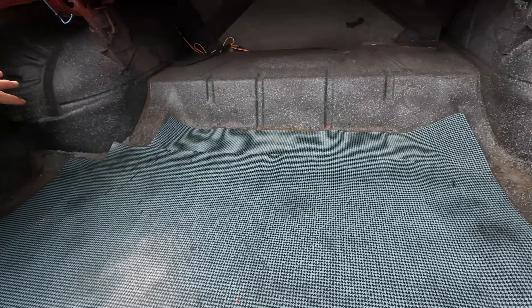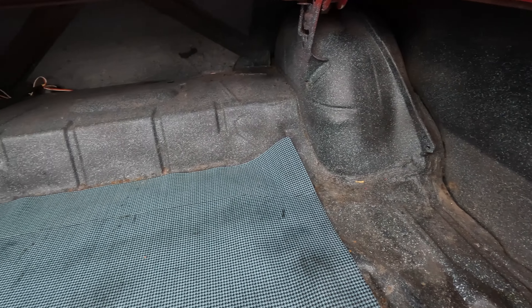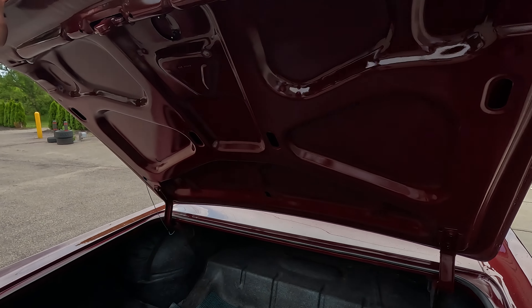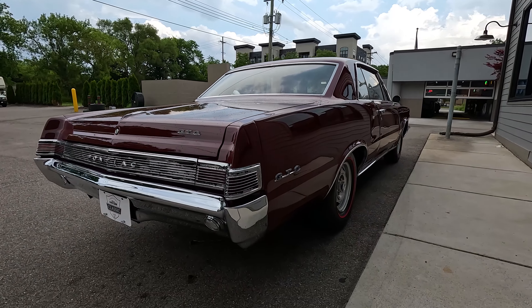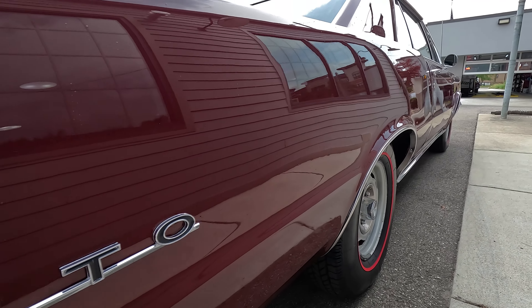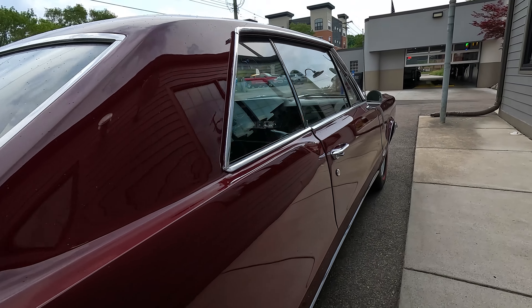Back here you get all the sound deadening on the inner quarters. Wheel tubs look good — that's factory seam sealer if I've ever seen it, from the wheel tub to floor pan combination. Underside of the deck lid: check that out, hard numbers on this stuff still. Gotta love that, and it closes up good too.